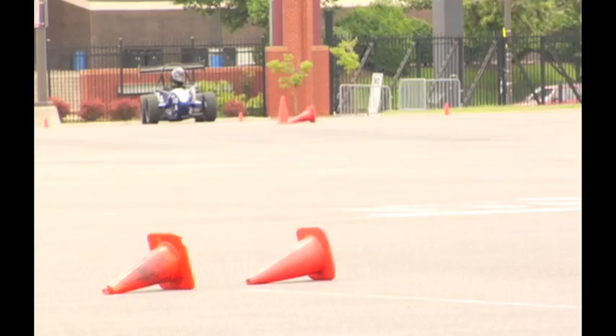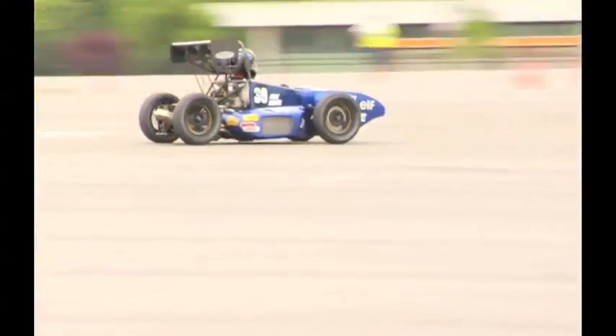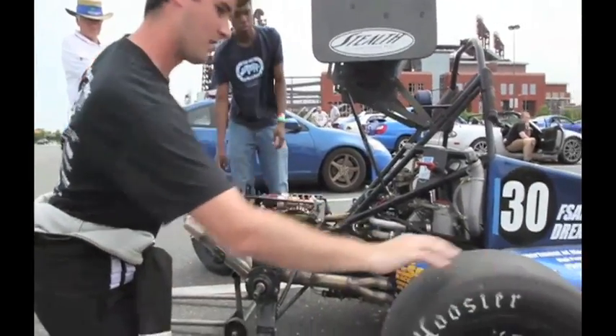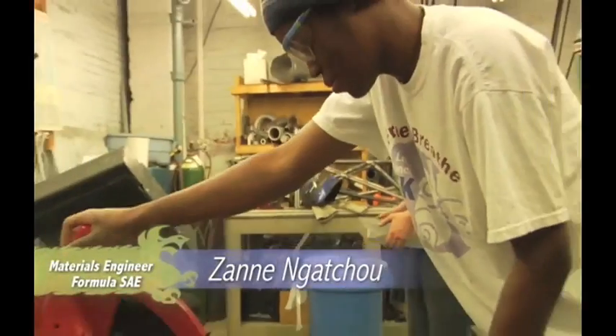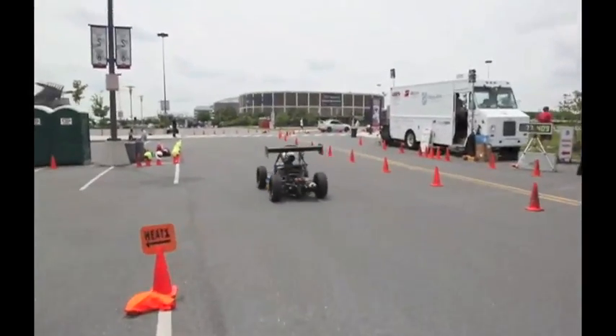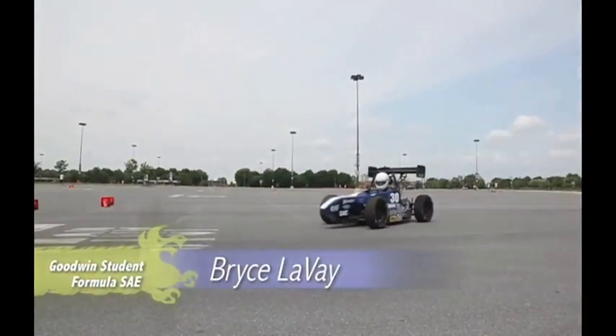It's been late nights in the shop building this car, and now we get to finally play with it. I was always into cars, and I knew about the FSA program, so when I was applying to schools I made sure they had an FSA program. I think we get the best education out there. We build the car from the ground up. We've got accountants and engineers out here, so it's a lot of fun.